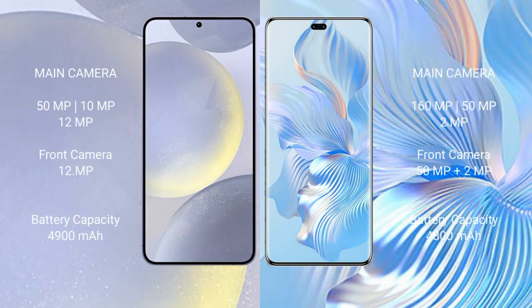Samsung Galaxy S24 Plus features a rear triple camera setup: 50MP + 10MP + 12MP, and a 12MP front camera. Honor 8T Pro comes with a rear triple camera setup of 160MP + 15MP + 2MP, and a rear dual camera setup of 15MP + 2MP.